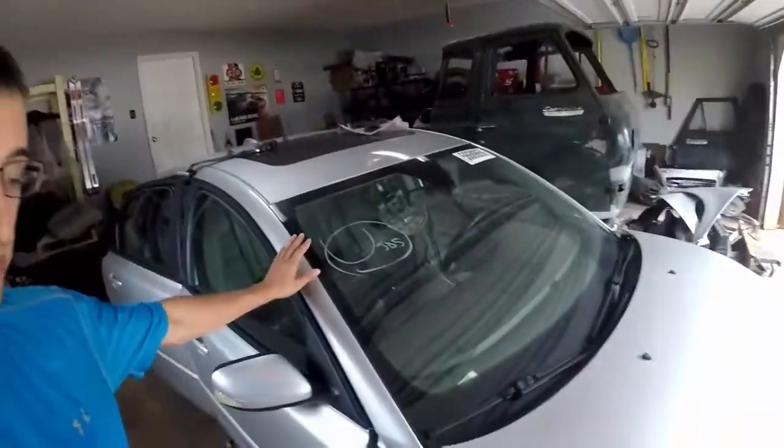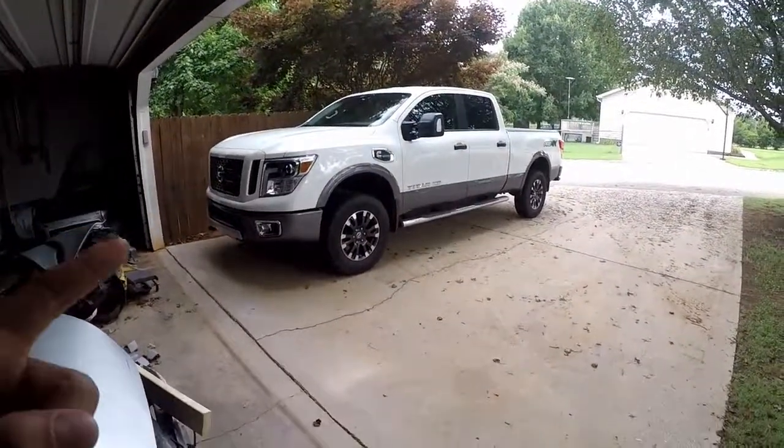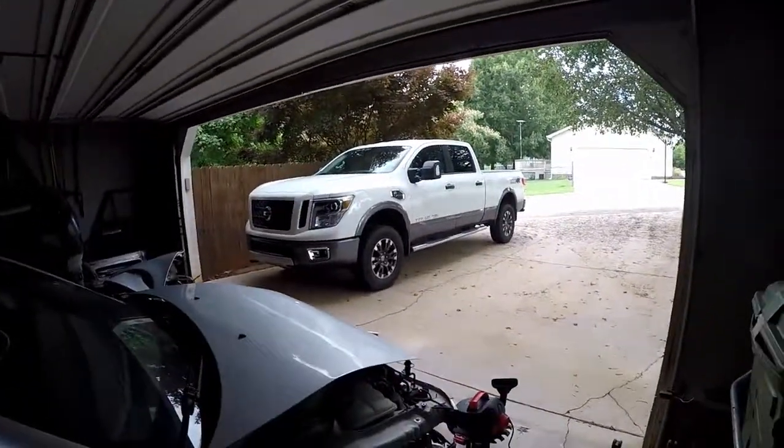Hello guys, and welcome back to the channel today. We are going to be taking a break from the flip car and we're going to be doing a little bit of maintenance on the Titan today, in preparation for a little trip that we'll be taking soon.